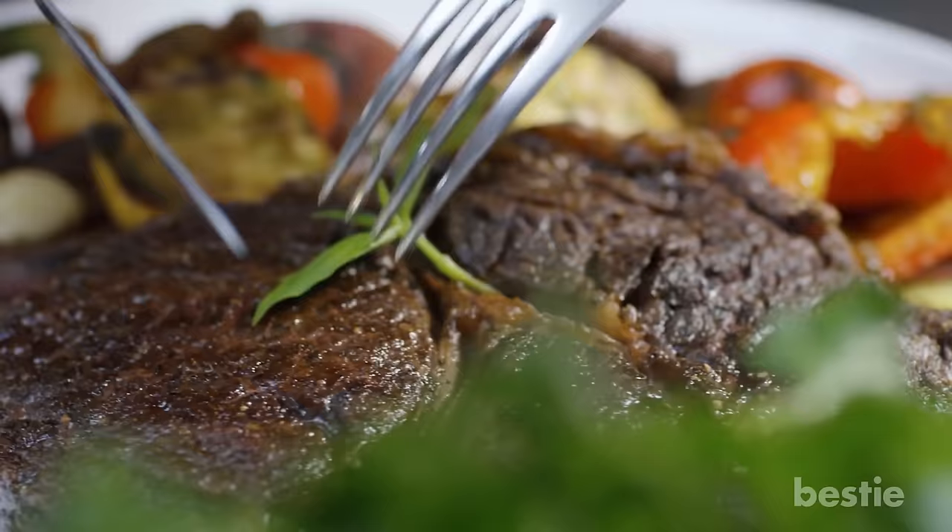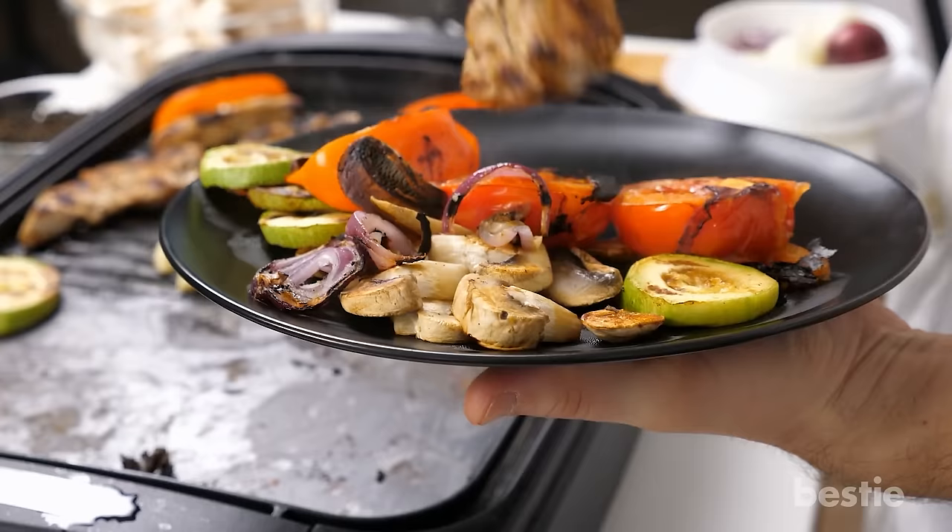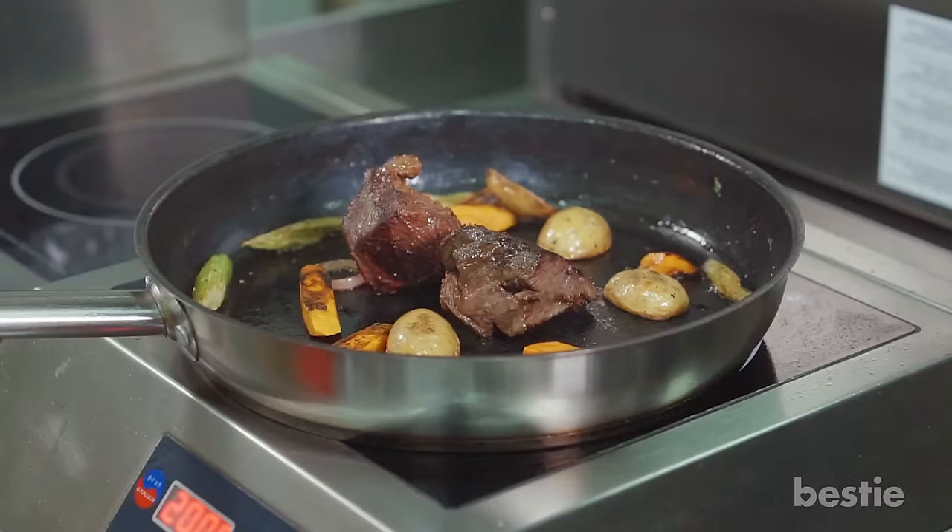To make it edible for diabetics, consider swapping beef with boneless lean chuck roast with the fat trimmed off. Don't forget to add your favorite veggies and seasoning into this healthier version of the humble old pot roast.